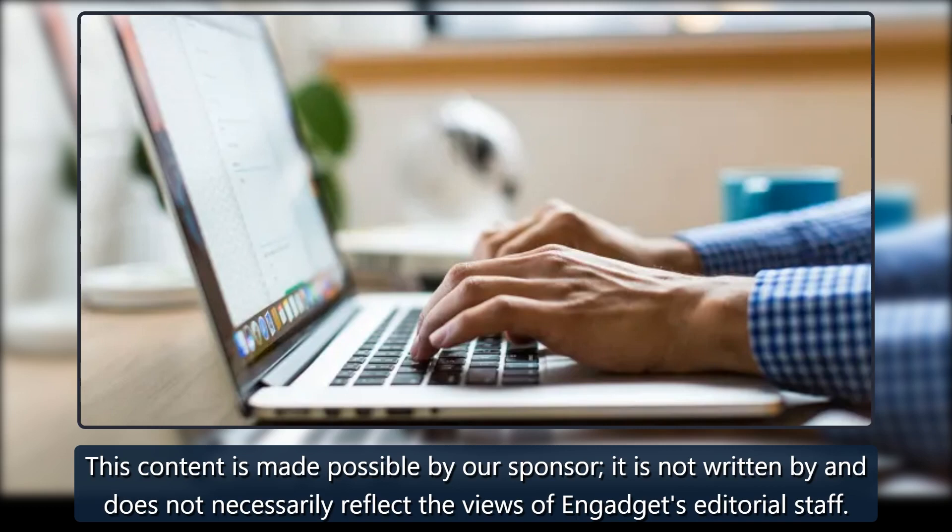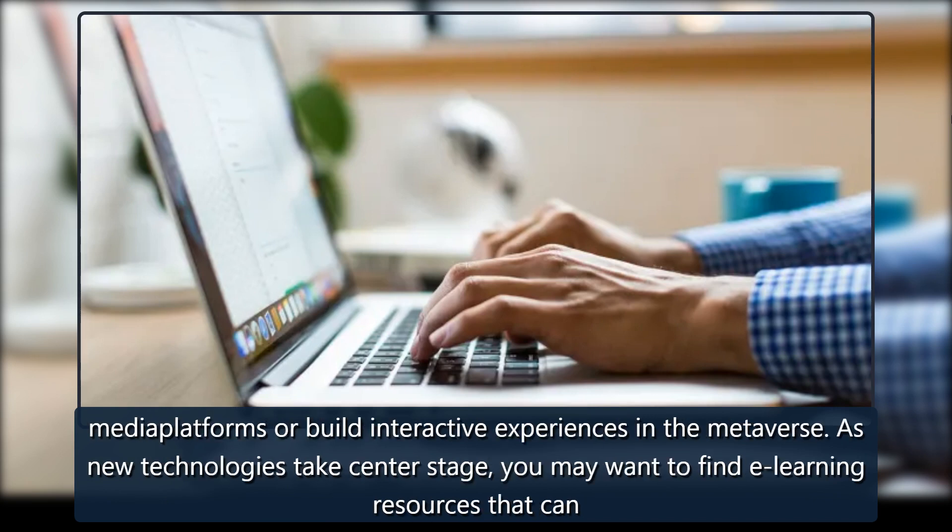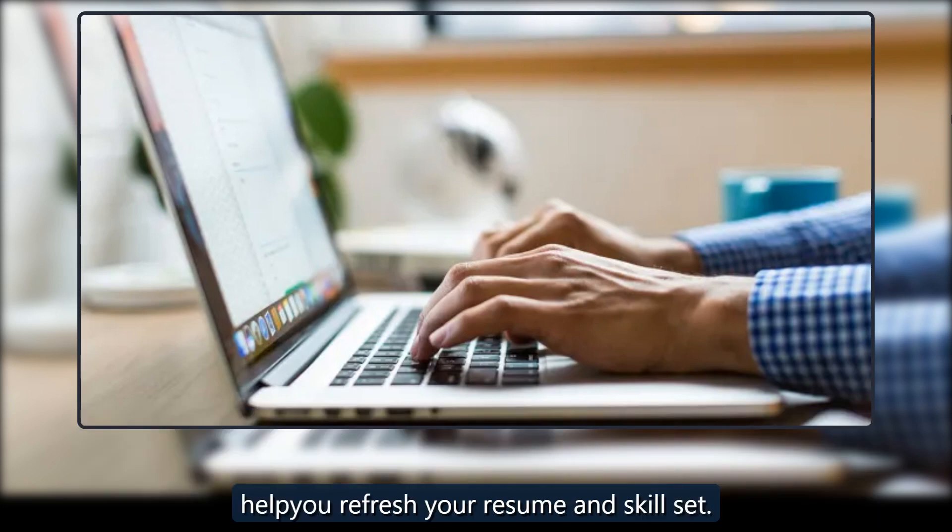This content is made possible by our sponsor. It is not written by and does not necessarily reflect the views of Engadget's editorial staff. In today's digitally-driven world, it may feel like there's always something new to learn, whether it's how to grow an audience on up-and-coming social media platforms or build interactive experiences in the metaverse. As new technologies take center stage, you may want to find e-learning resources that can help you refresh your resume and skill set.